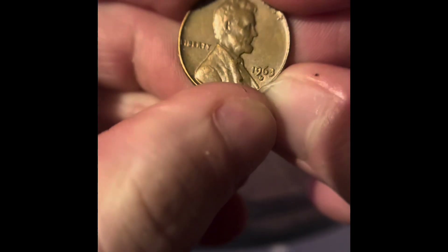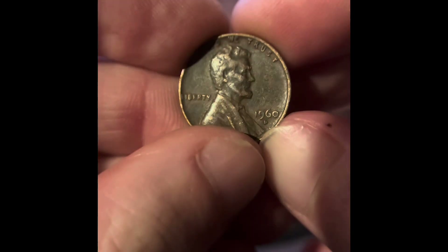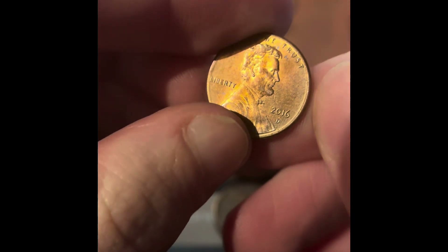We got a 1963 Denver and a 1964 — I think that was a Denver. I was hoping this was a wheat penny, but it's a 1959. We got a 1960 Denver. What is this one? Part of that edge is gray — it's a 2016, I'm gonna save it.